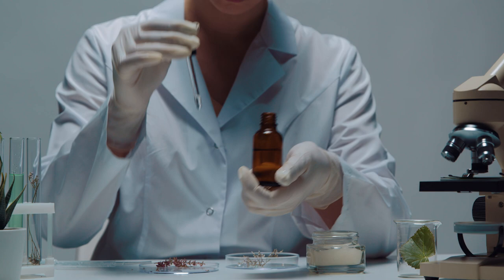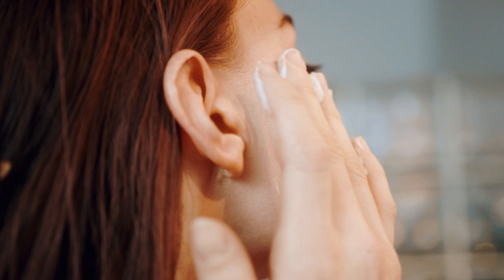Alpha arbutin is a derivative of hydroquinone, but the best part of using alpha arbutin is that it's safe for all skin types and works well layered with other skin ingredients. In this video we're going to break down how alpha arbutin works within the skin, what actives to use alongside it for the best results, and at the end we'll share some recommended skincare products that contain this ingredient.